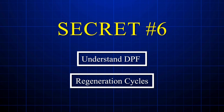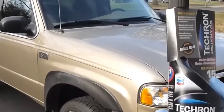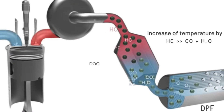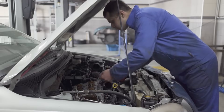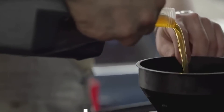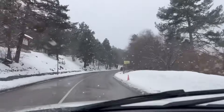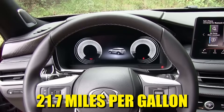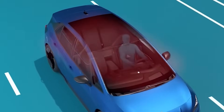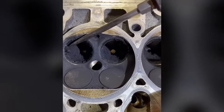Secret number six: understand DPF regeneration cycles. That diesel particulate filter under your truck is either your best friend or worst enemy depending on how you drive. Every time your DPF fills with soot, it triggers regeneration — a process that heats trapped particles to 1,100 degrees Fahrenheit by injecting extra fuel into the exhaust. Each regen cycle burns an additional 0.3 to 0.5 gallons of diesel. A Ram 3500 owner in Chicago averaged 17.9 MPG city-driven while his brother's highway-driven identical truck hit 21.7 MPG — the difference was almost entirely DPF regeneration frequency. The EPA confirms DPF-equipped diesels suffer 15 to 20 percent worse fuel economy in city conditions.